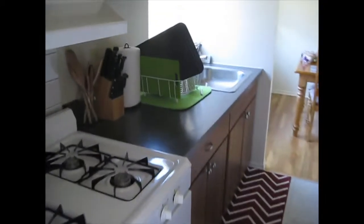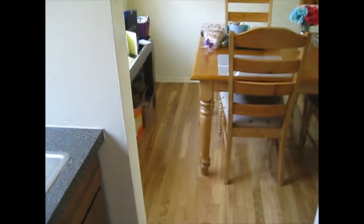This is our kitchen. It's a galley kitchen so we're going to walk right through. It's a huge mess and I apologize immensely.